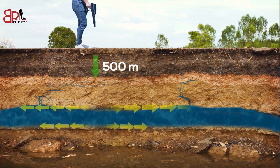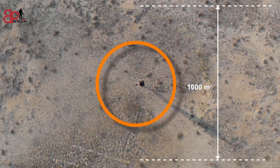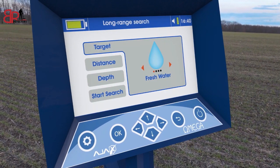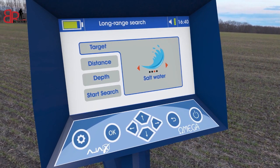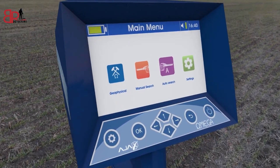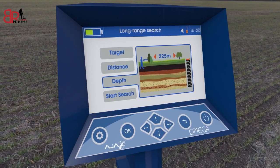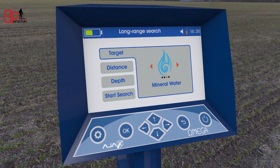Depth can be reached up to 500 meters underground, covering areas of 1000 square meters. It can discriminate between discovered water types: fresh, salty, or mineral. The device operates with three advanced and highly accurate research systems. Its easy software enables you to reach the target accurately and quickly.